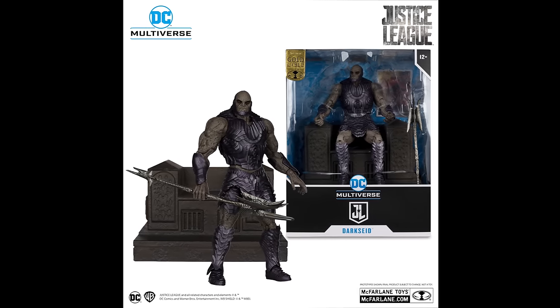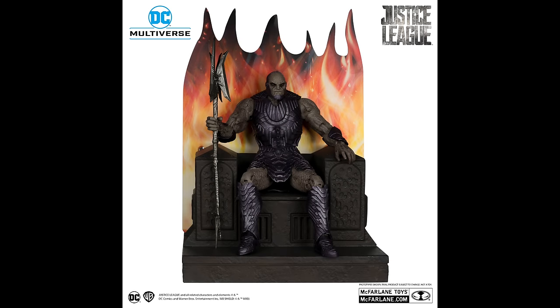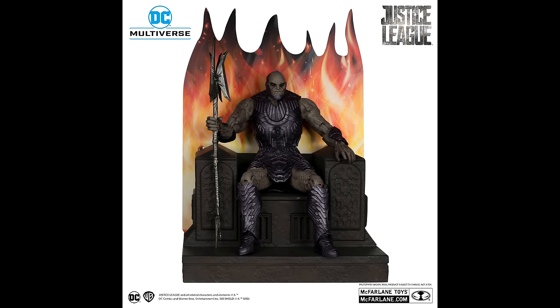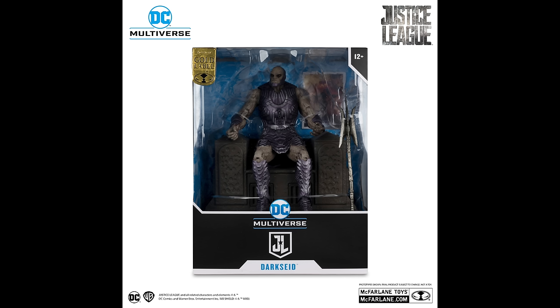Continuing on with the Snyderverse, we have Darkseid — and I know a lot of people are going to say his name is Darkseid. Jack Kirby must be spinning in his grave. But it's not just Darkseid — you get a throne base, some of it's plastic, some of it's cardboard. You get a Darkseid figure with a little bit of a different paint scheme and his big old Darkseid weapon. The throne looks pretty cool — I'm sure you could use it with a number of different figures.